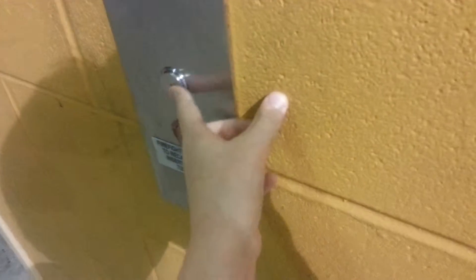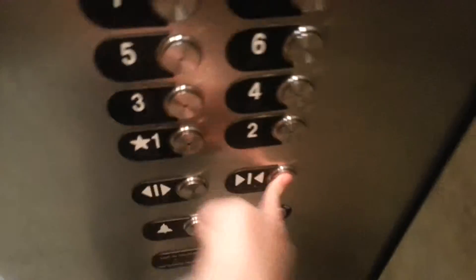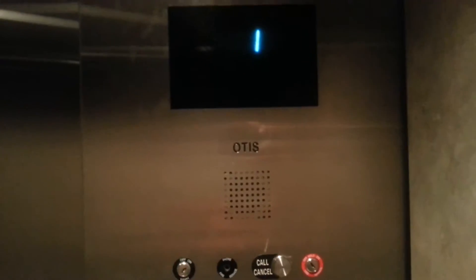Here it comes to the elevator. There's the Marquee Parking Garage in Houston, Texas. These are Otis elevators in the parking garage. These are Otis Series 4.